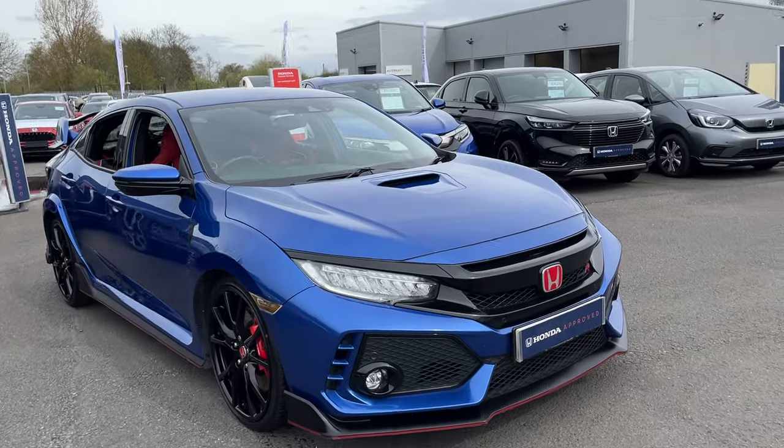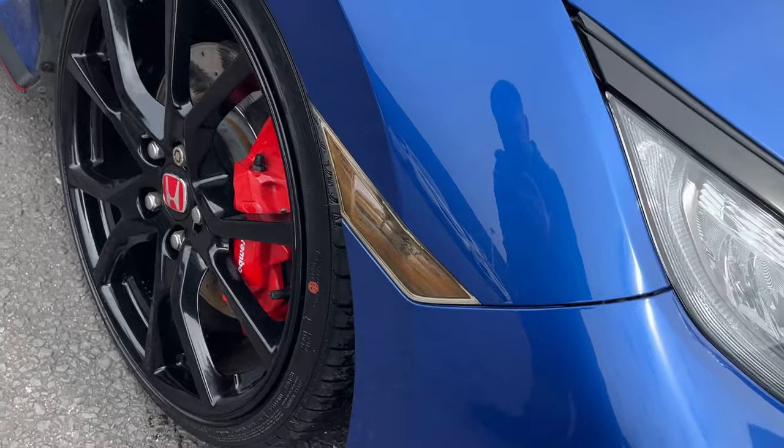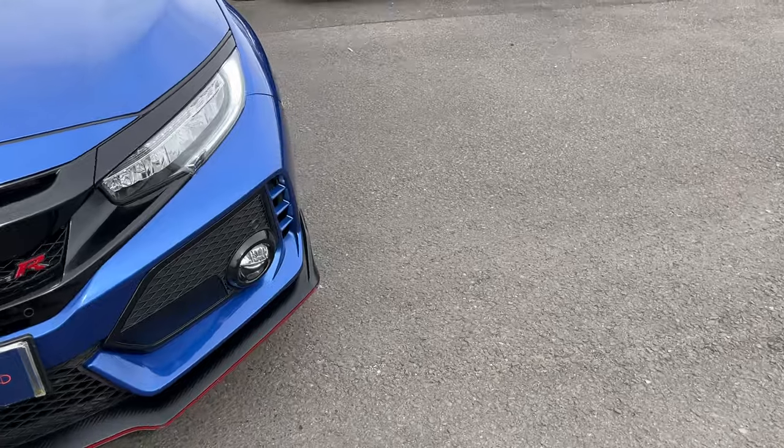Going around the car, you've got front and rear parking sensors. Now the side repeater on this side has gone on it, which is going to be replaced with a brand new one. You've got your daytime running lights front and rear, and fog lights front and rear.